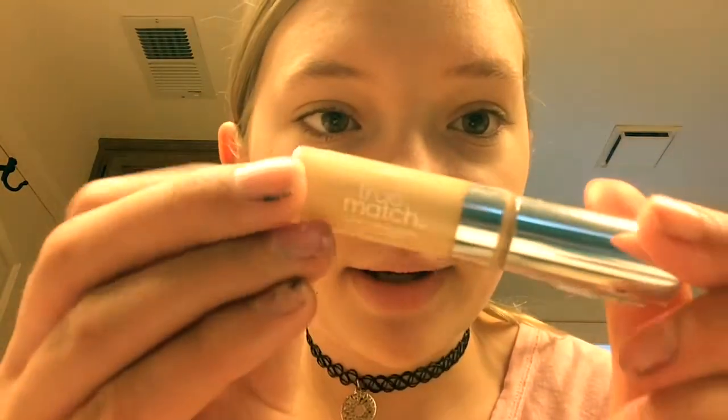Then I'm going to take my True Match concealer and put this under my eyes. I think I put on too much, but that's okay — blending exists. Which is why you can never truly mess up your makeup, unless you do eyeliner. I'm not happy with my coverage, so I'm just going to dot some more of this concealer on my cheeks.